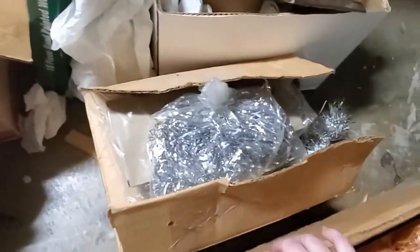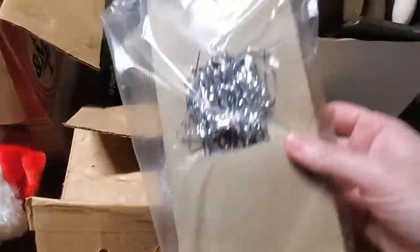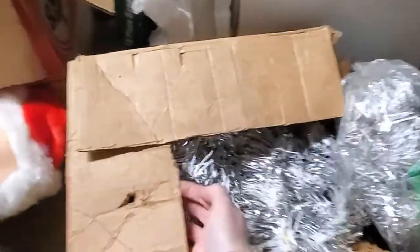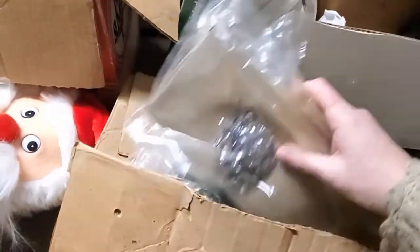Next little box — we have some old tinsel, some more old tinsel, and some more. It's just a box of tinsel and silver garland. Again, if you're interested, let me know.